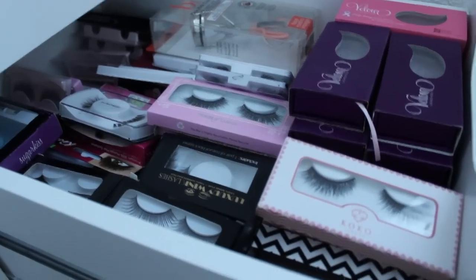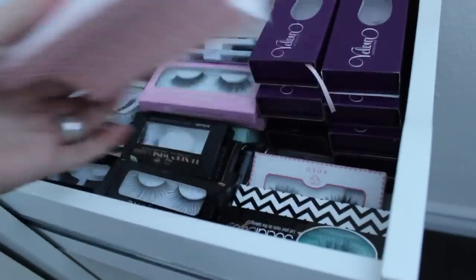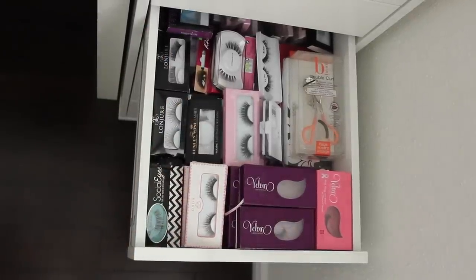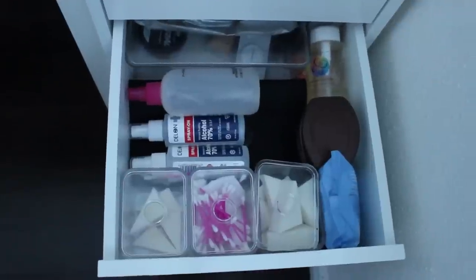This is the first deep drawer and probably my most disorganized. I have all my lashes — brands are stacked together: Huda Beauty, Coco Velour, House of Lashes, MAC, some random brands, Cherry Blossom, and Ardell in the back. I keep a variety of lashes from different brands, plus some extra products in there as well.